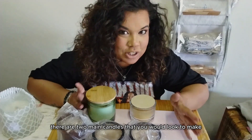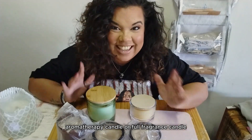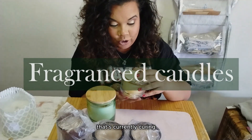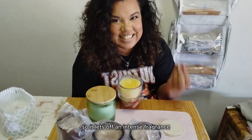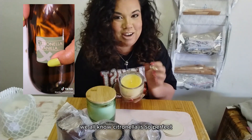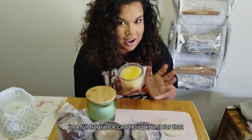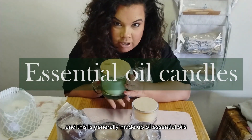There are two main candles that you would look to make: an aromatherapy candle or a full fragrance candle. This is a beautiful citronella candle that's currently curing — we're going to discuss curing later on. It is a full fragrance candle, so it lets off an intense fragrance; in this case, citronella. Citronella is perfect as an insect repellent for mosquitoes, and citronella fragrance oil in a full fragrance candle is perfect for that.